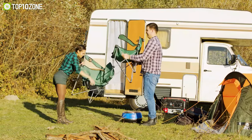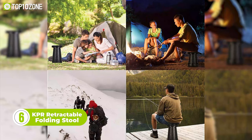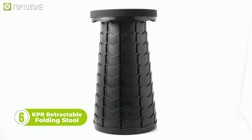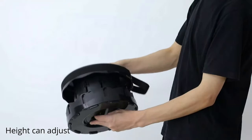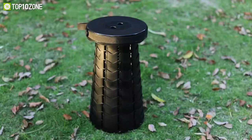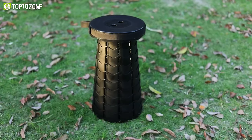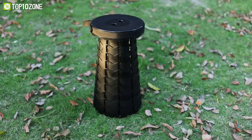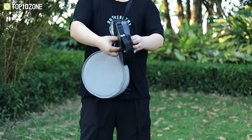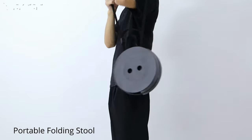Stop carrying bulky chairs on your outdoor adventures and get the KPR retractable folding stool — the perfect solution for those seeking both portability and durability. The newly designed fish-scale structure and high-quality nylon-modified plastic material make this stool remarkably sturdy. The telescoping stool can be easily adjusted to the height you need, making it suitable for both adults and children. Weighing only a little over two pounds, this collapsible stool is easy to carry using the adjustable strap that allows you to hang it on your shoulder or carry it in your hand.